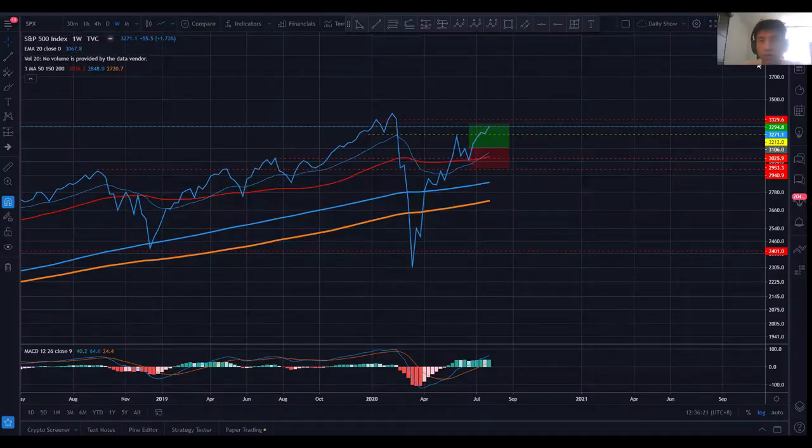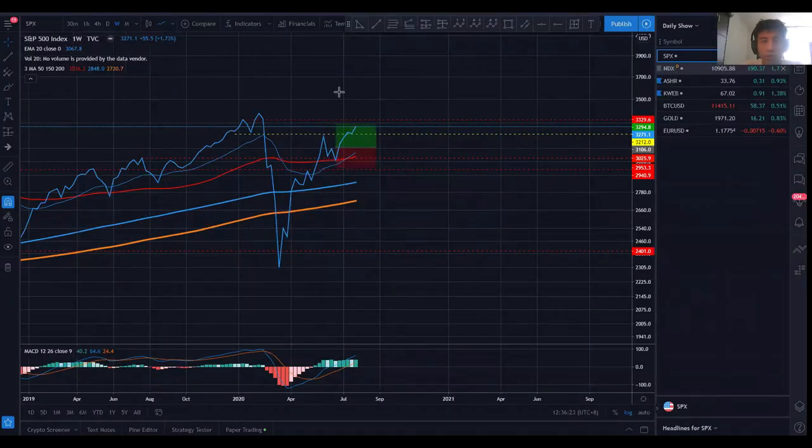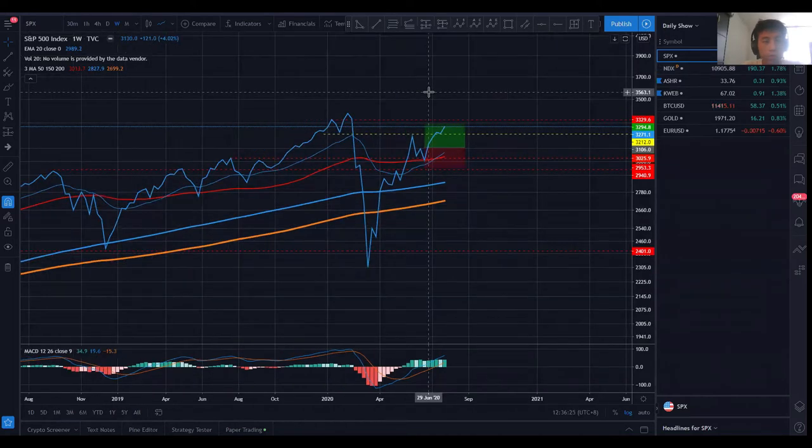Alright, hello everyone and welcome back to the daily show. Today is Saturday, so I'm going to start with the weekly chart.